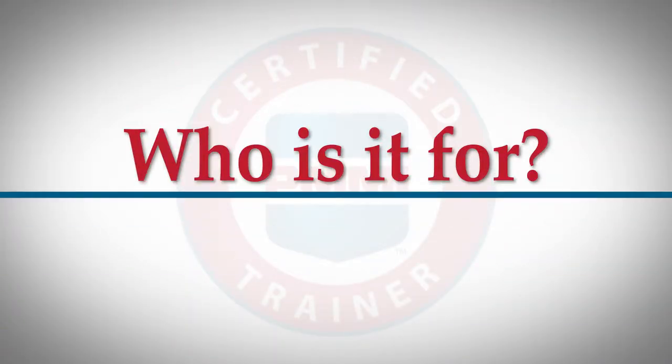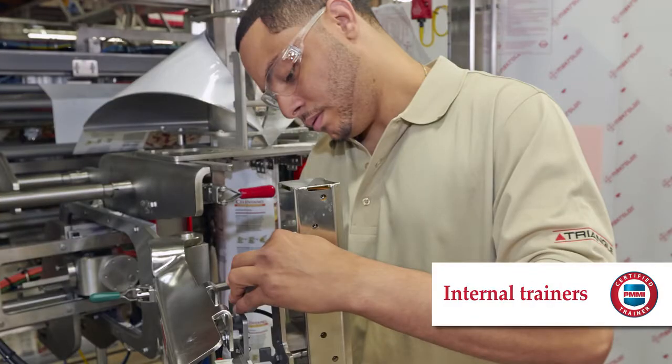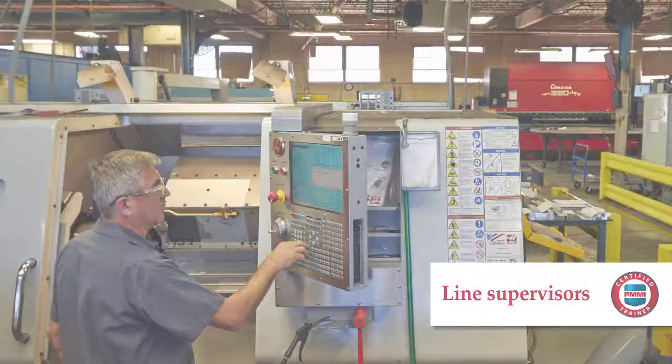This two-day hands-on workshop gives your company strategies and tactics to maximize productivity while enhancing safety, increasing machine efficiency, lowering operating costs, and reducing waste.